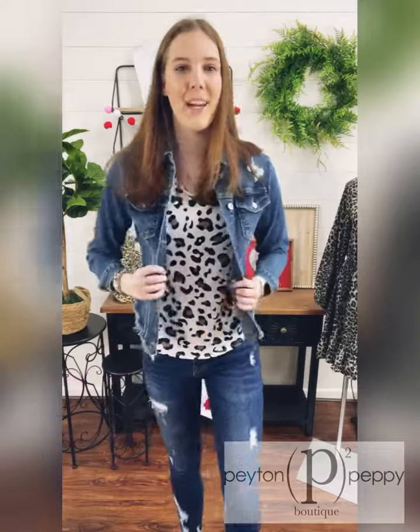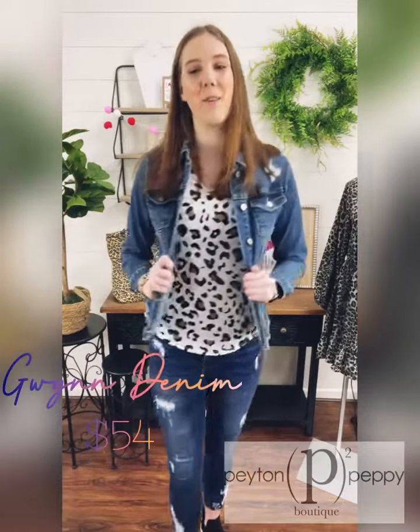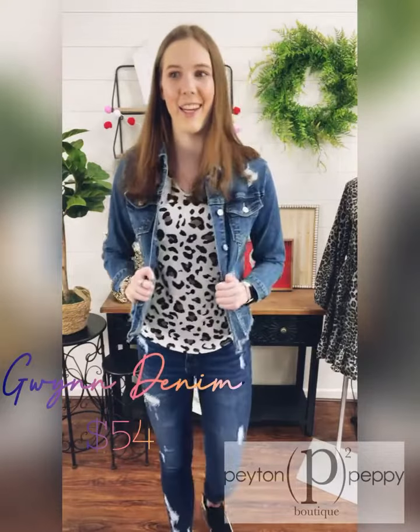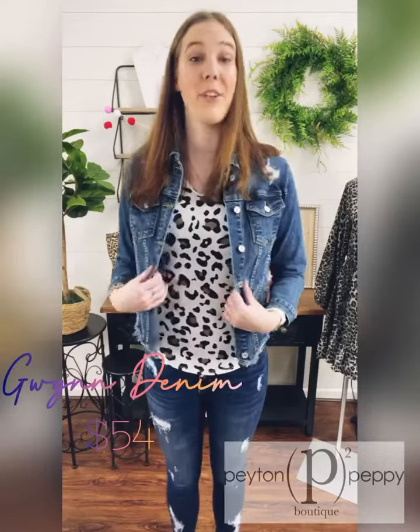Along with the denim jacket I layered this Gwen denim, which is also just as soft and stretchy as the jacket, and those are $54 also.